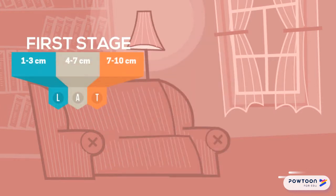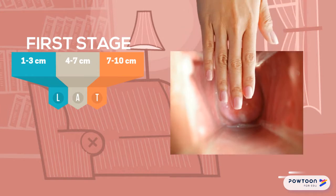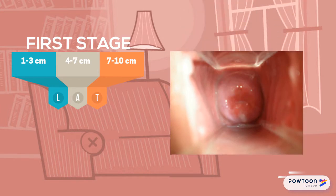The first stage is divided into three separate phases. The first phase, the latent phase, has a dilation of the cervix between one and three centimeters. The second phase, the active phase, is where the woman is more serious, and cervical dilation is between four and seven centimeters.